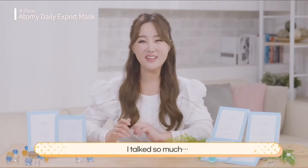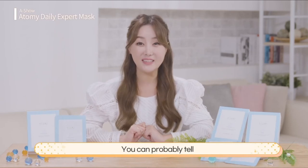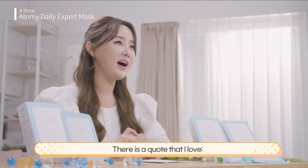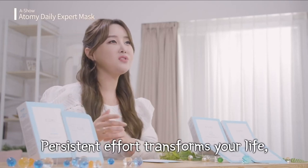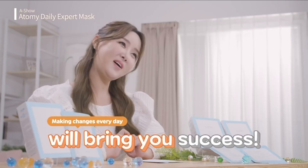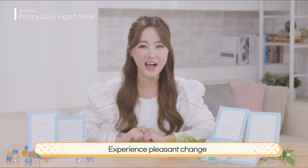When you have so much to talk about, time flies — you can probably tell that this is really amazing. There is a quote that I love: "Persistent effort transforms one's life, one day at a time." Likewise, I believe making changes every day will bring you great success. With Atomy Daily Expert Mask Pack, experience pleasant change and delightful excitement. This has been your show host, Rana Kim.